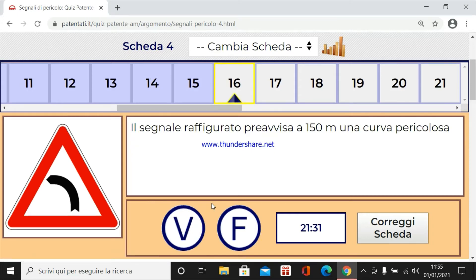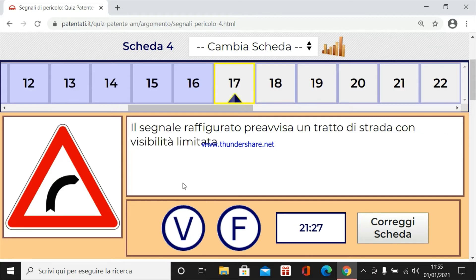Il segnale raffigurato prevista a 150 metri una curva pericolosa. Certo, è un segnale di pericolo. Il segnale raffigurato prevista un tratto di strada con visibilità limitata. Certo, manca la visuale perché c'è una curva.